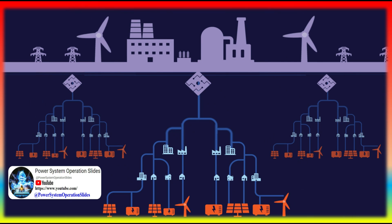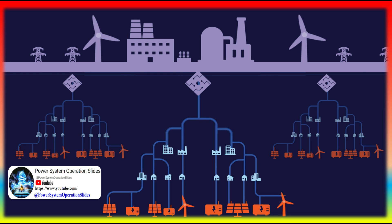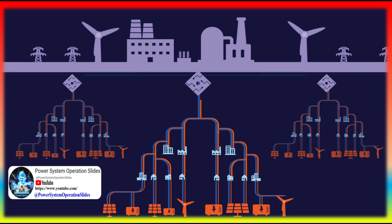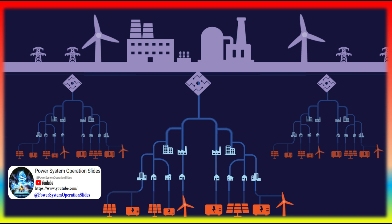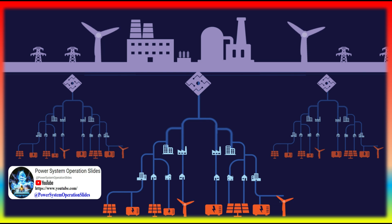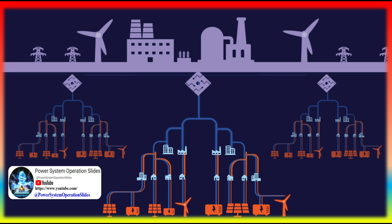The company selling you power may be a not-for-profit municipal electric utility, an electric cooperative owned by its members, or a private, for-profit electric utility owned by stockholders, often called an investor-owned utility.